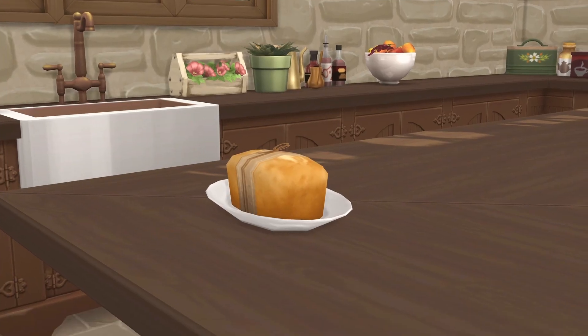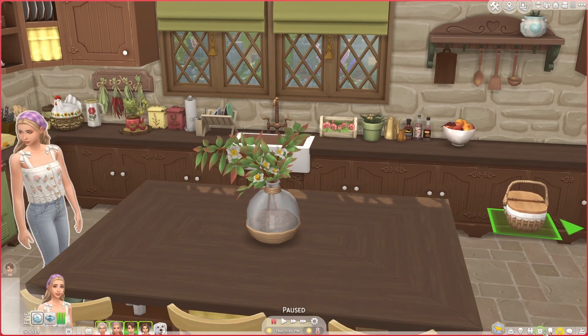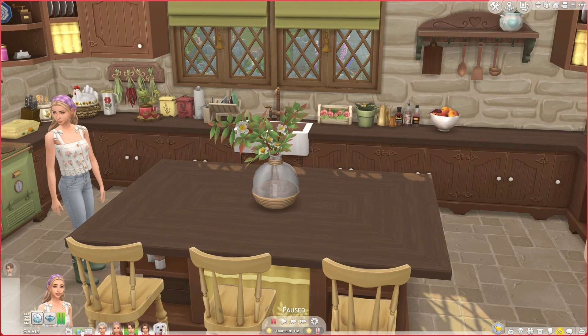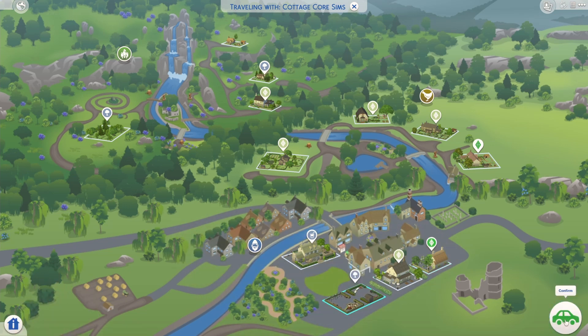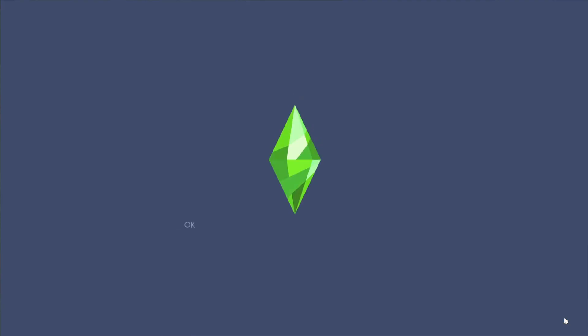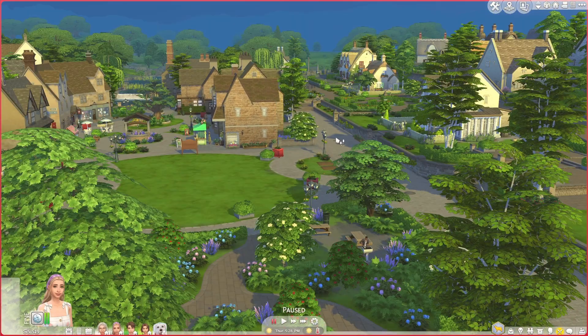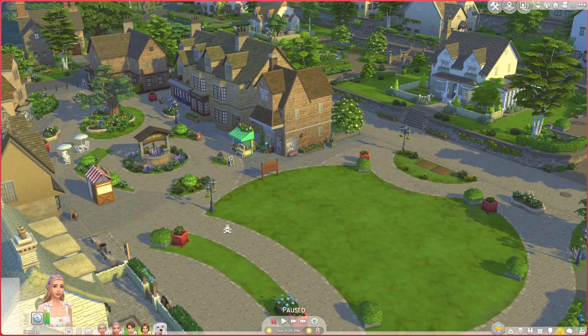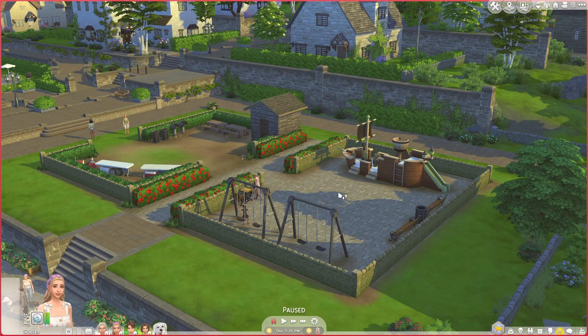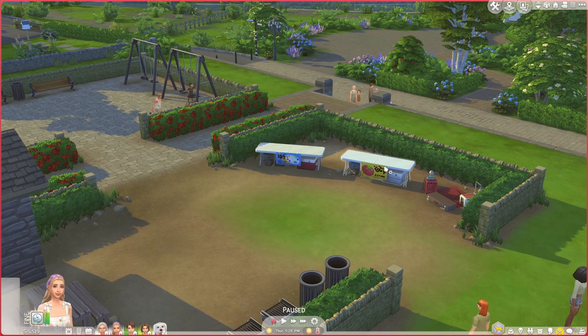Here is our bread that we baked. Let's drag it into our picnic basket, put that in inventory, and go on a little picnic with the family. I've created a little park on this lot right next to where the competitions take place. I've made this playground and community lot which has some playground equipment, picnic benches, a toilet, market stores, and music.